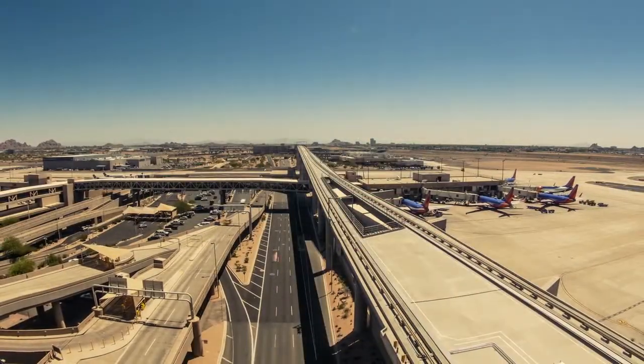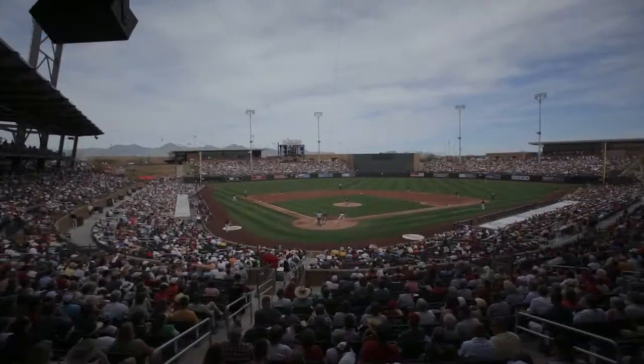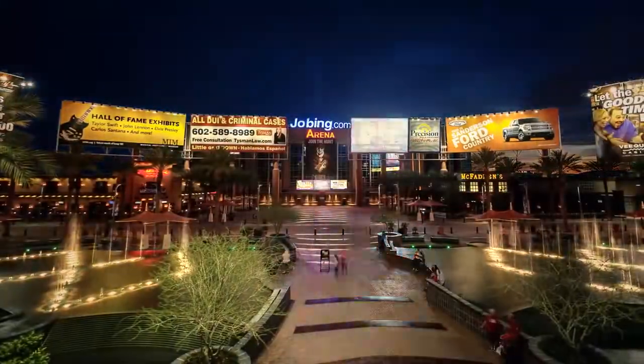Perfectly located just three miles from Phoenix Sky Harbor International Airport and steps away from spring training at Tempe Diablo Stadium. In addition to attractions and entertainment of downtown Phoenix, Arizona State University and the refreshing lifestyle of Tempe is just minutes away.